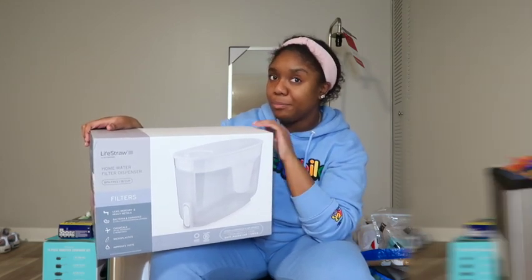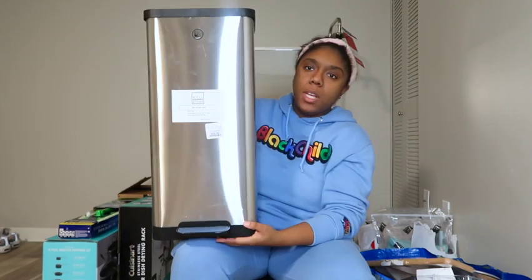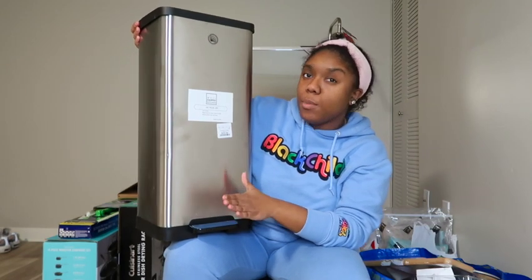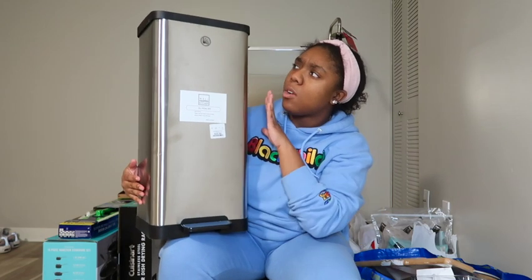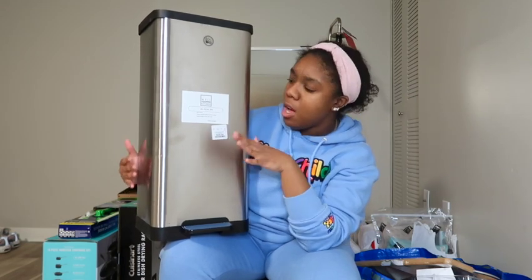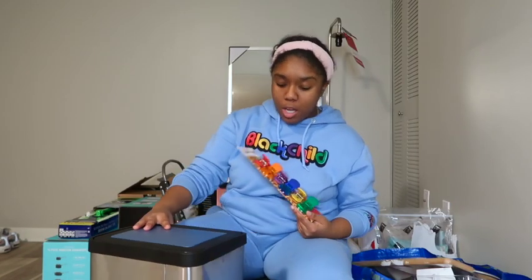Next I got this trash can — it's a stainless steel situation. It's 20 liters, has a little pedal on the bottom, and it is a soft close, which I love. I picked this up from Home Goods and it was $29.99, which I thought was a pretty decent price because trash cans are just really expensive. I wasn't about to be paying $80 for a trash can.